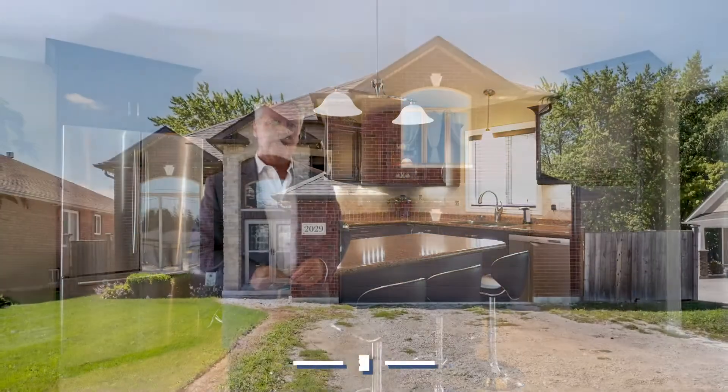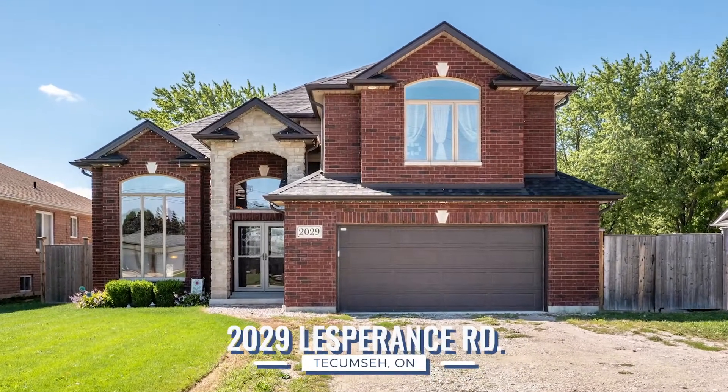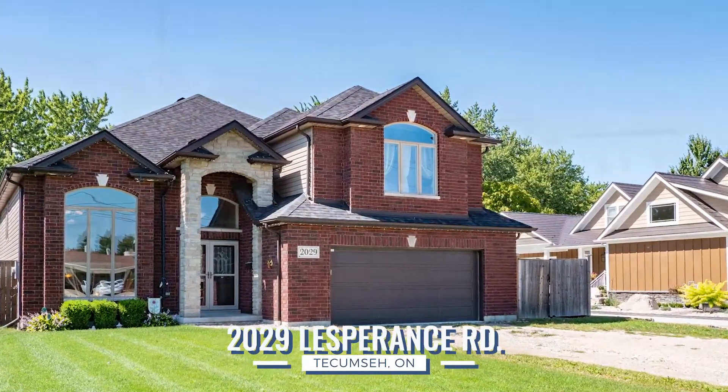Hello again everyone, Owen Cramsey here from Coldwell Banker Essentia Realty. Very excited to welcome you to 2029 Les Bruns Road in Tecumseh, my brand new listing.